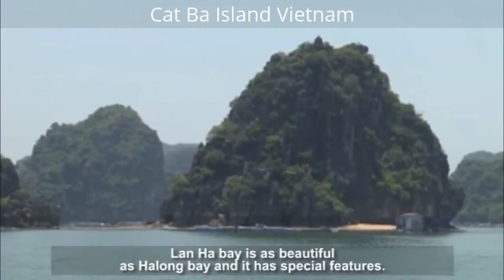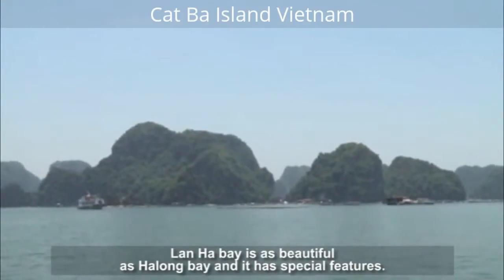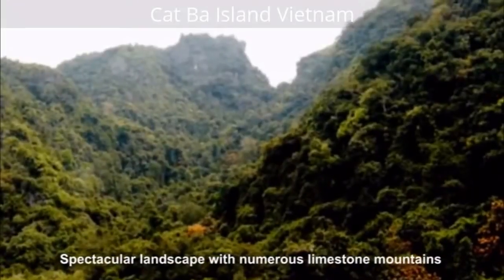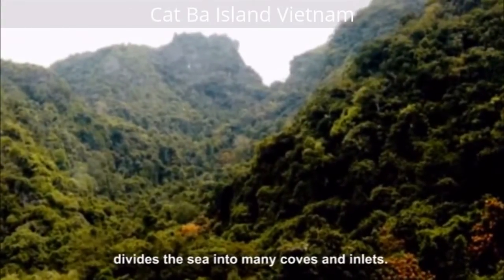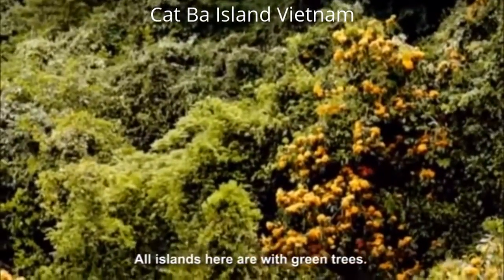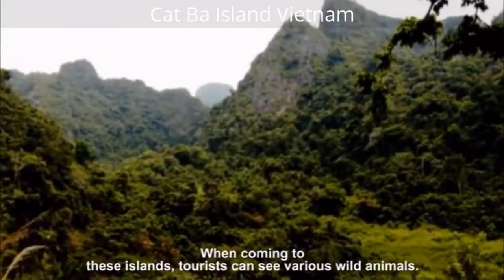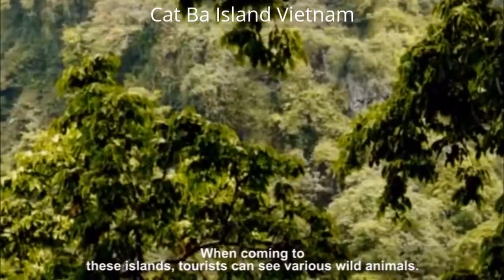The landscape of Tars Bay is as beautiful as Halong Bay and has special features. A spectacular landscape with numerous limestone formations divides the sea into many coves and inlets. All islands here are covered with green trees. When coming to these islands, tourists can see various wild animals.